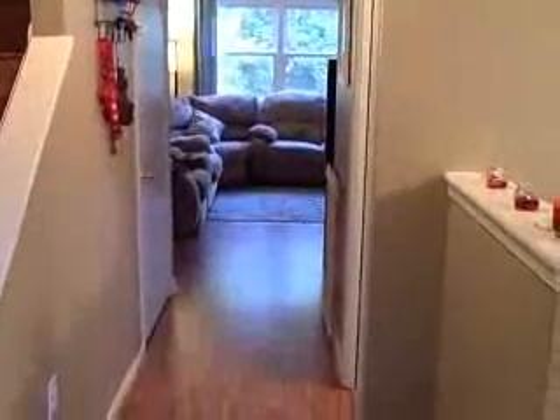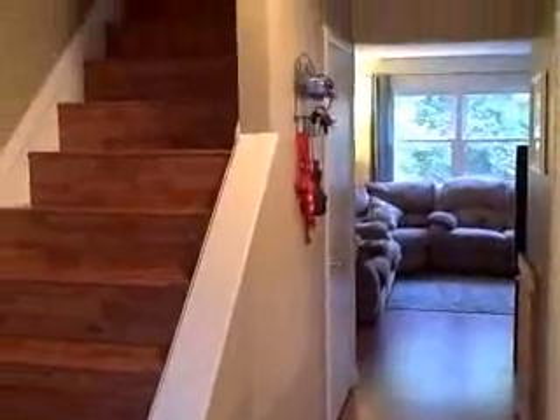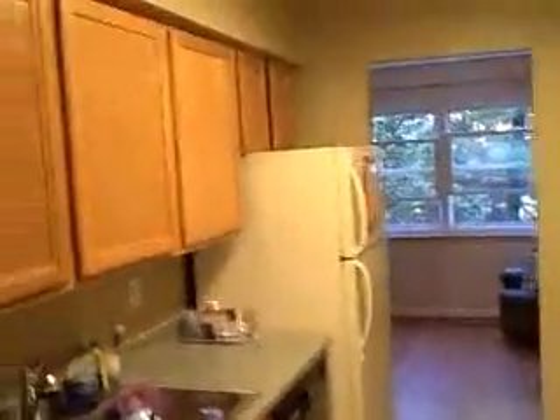Here we are at the entrance of 504 Valleywood Road. As you can see to the left we have the stairs leading up, and to our right a large country eat-in kitchen. It has a lot of natural light coming in, with vinyl flooring and the cabinets are in very good condition.